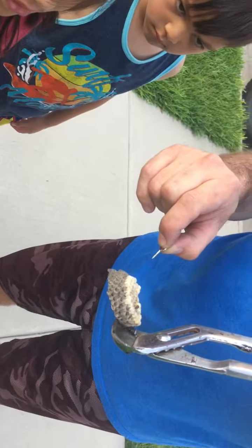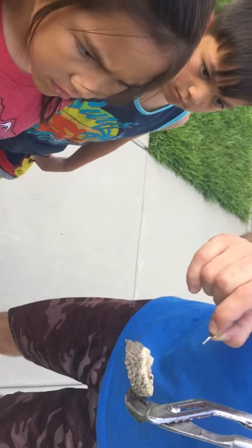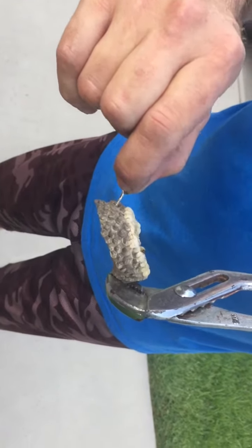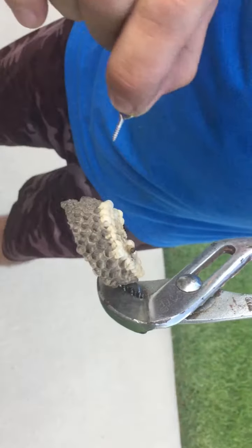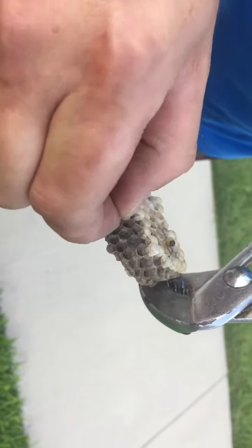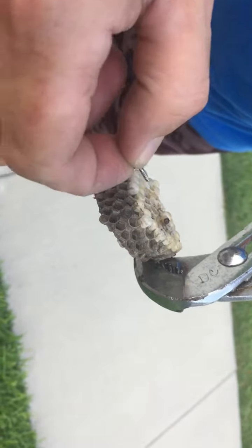Now there were probably 10 to 15 wasps on this and they were tending to their babies. Each of their babies are inside of these little paper honeycombs and you can see some of them in there. They're like a little grub or a maggot. And now they're dead.